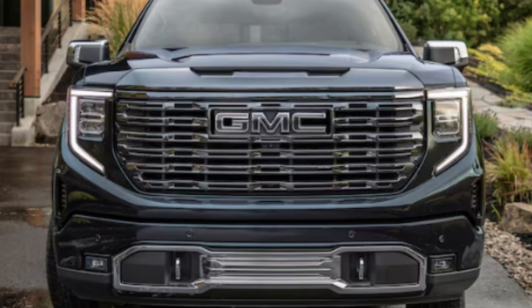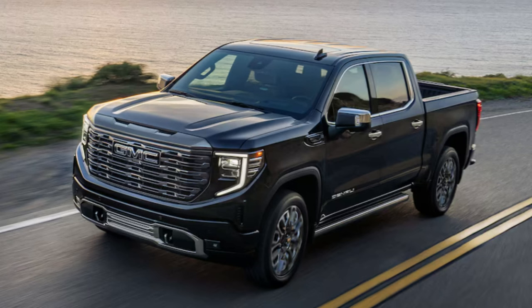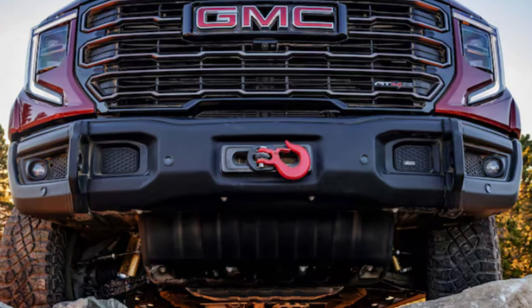There's a Vader chrome finish on the Denali Ultimate, gloss black upper and dark nickel inserts on the AT4X, a signature chrome grill on the Denali, premium chrome molding on the SLT, and a monochromatic grill with gloss black mesh inserts on the Elevation — all giving their own version of something that looks nice and, like I said, different. Love to see that.